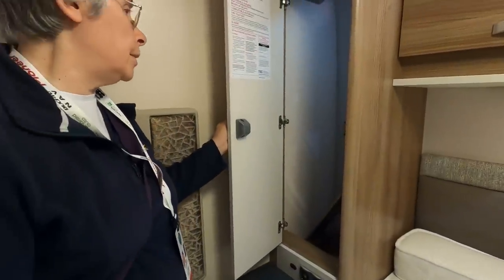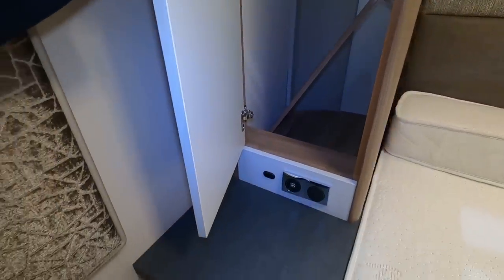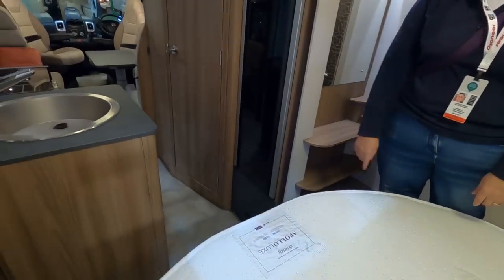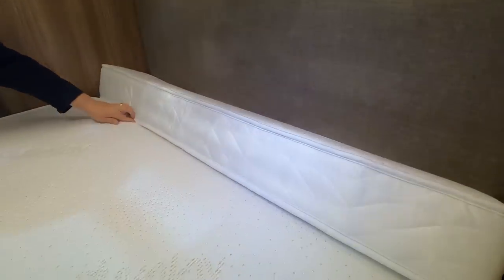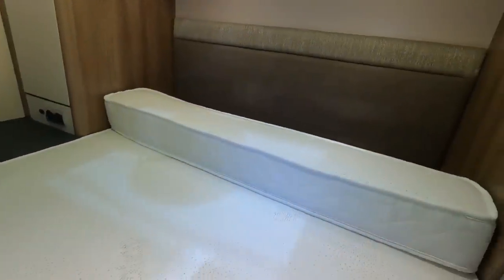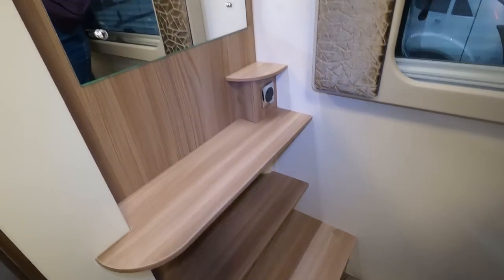It's a reasonable size. Another sort of shelf arrangement in there. USB point down there — no USB point over that side. You can actually get round here quite nicely, and it obviously pulls out. It's easy once you've pulled it out. You can still just about get past — just about enough space. It's fairly easy to put back. I like the shelves they've got there, and a mirror there.